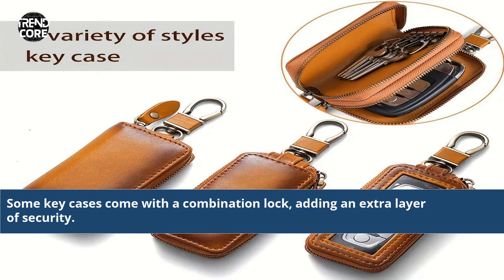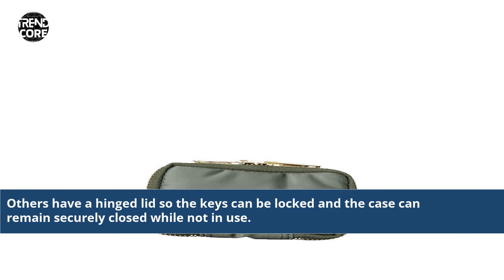Some key cases come with a combination lock, adding an extra layer of security. Others have a hinged lid so the keys can be locked and the case can remain securely closed while not in use.